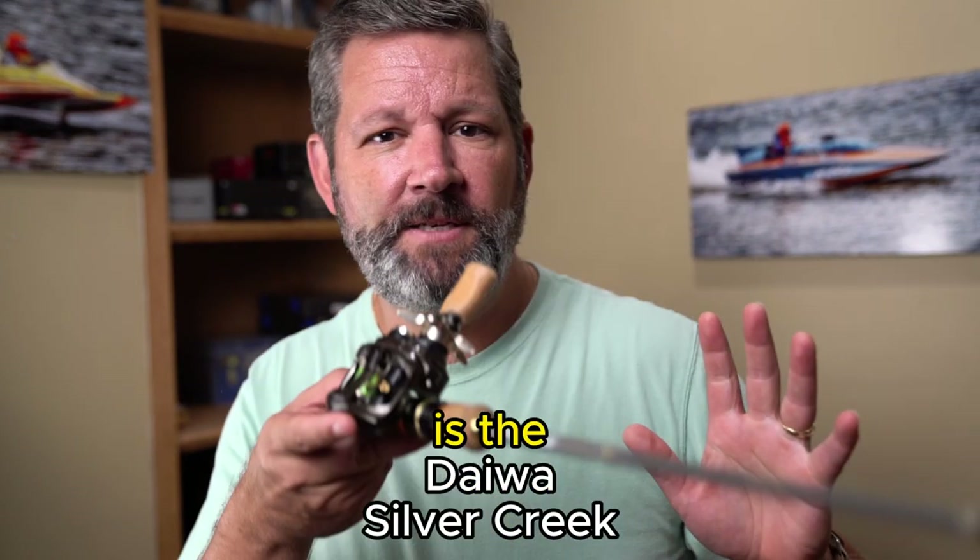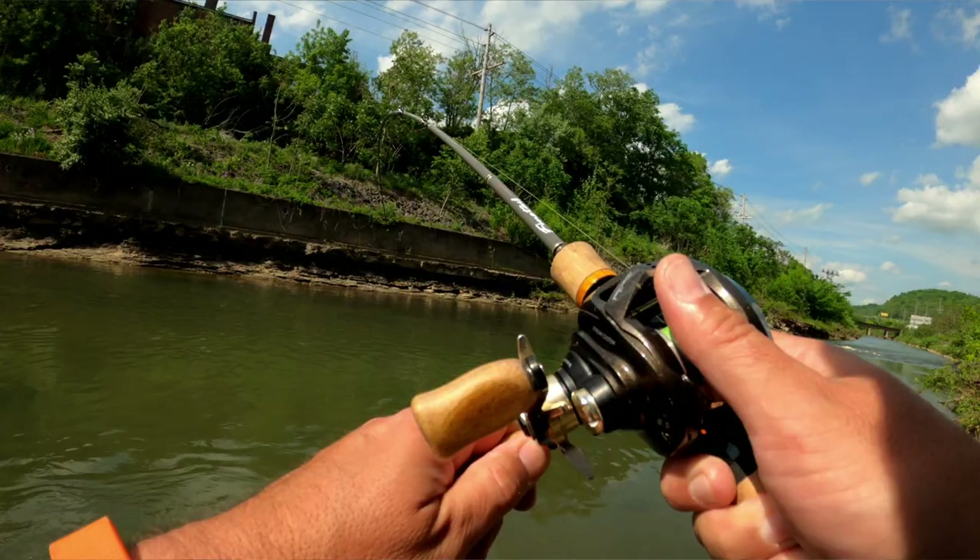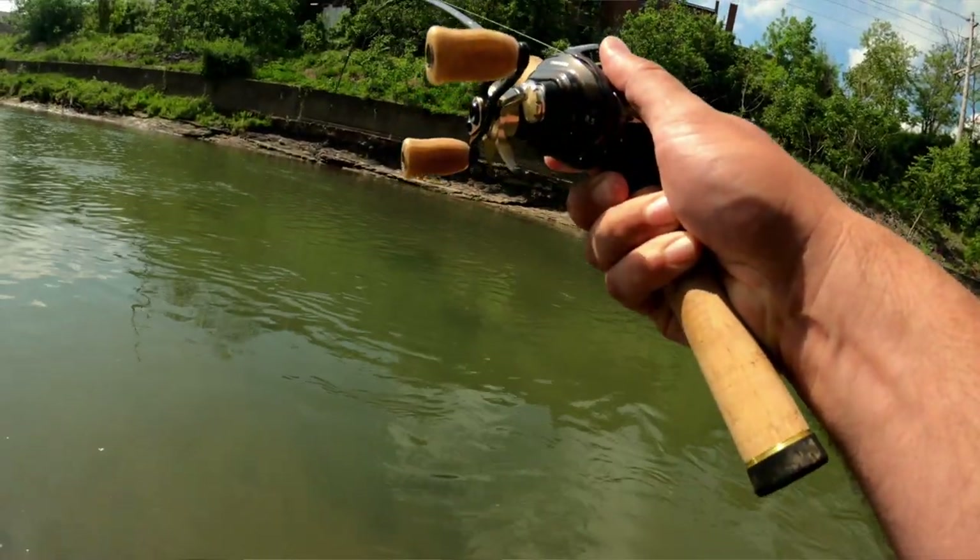The third reel is the Daiwa Silver Creek. I got this at the same time as the Aldebaran. I think of this as my favorite trout setup — I have it on a short fiberglass rod. It's got a really nice sounding drag — it might be one of the best sounding drags on the market. When I caught a very nice smallmouth bass during my Aldebaran review, I actually thought I'd caught it on the Aldebaran because of the way the drag sounded, but it was actually caught on this reel. The Silver Creek is the most accurate, most repeatable casting reel that I've ever used.